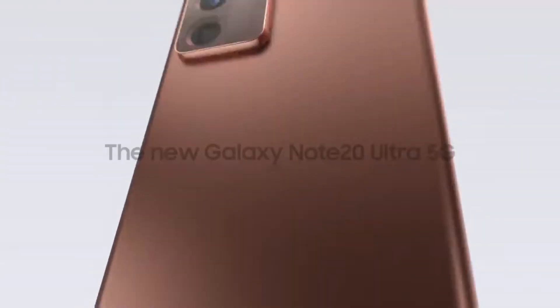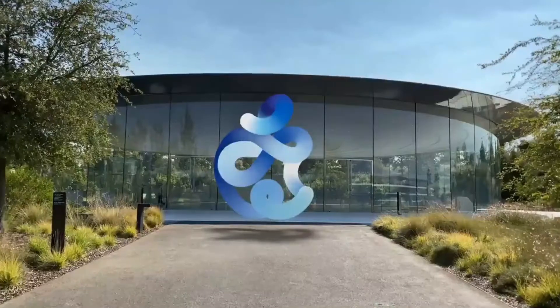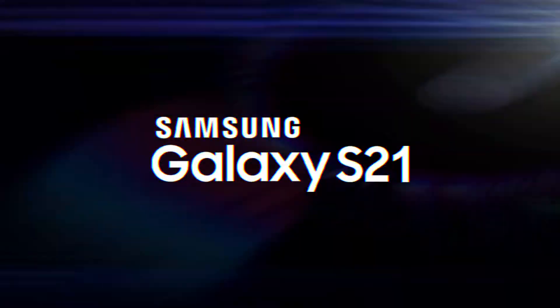What's up guys, in 2020 things are starting to wrap up. We have Galaxy Note 20 out, Galaxy Z Fold 2 is out and doing pretty well, Apple's special event has been done, and Huawei is now out of the picture. So what's next? Well, yes — Galaxy S21.